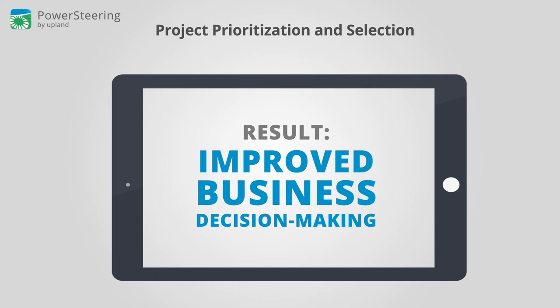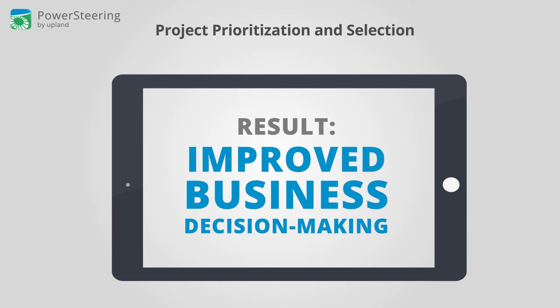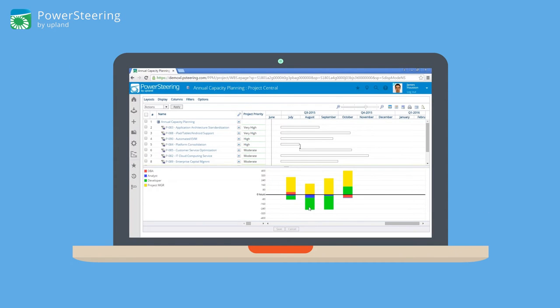The result? Improve business decision making without burdening project teams with onerous data entry requirements that reduce productivity and hinder end user adoption. Once project prioritization and selection is vetted, it's time for capacity planning.